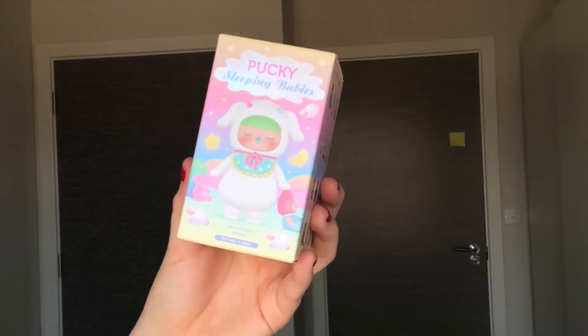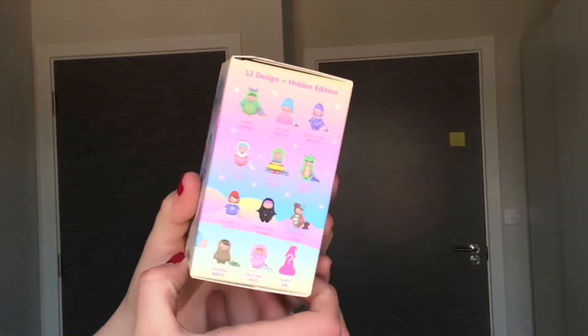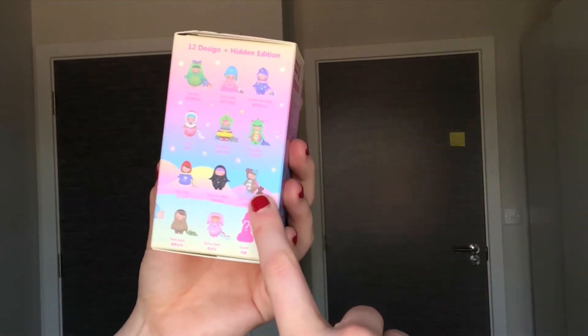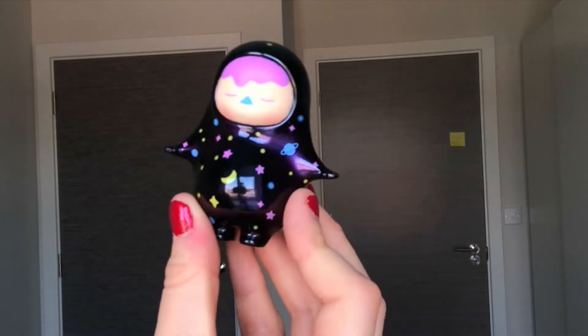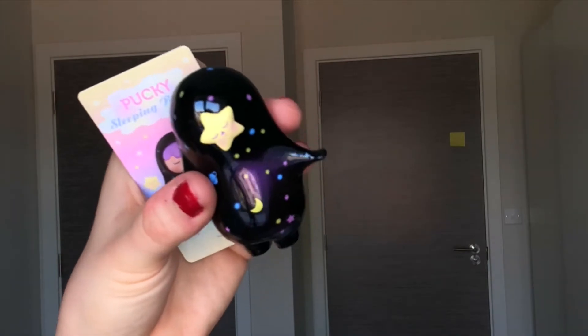Now opening a Pucky Sleeping Babies and I'm quite excited to see which is in this one. These are the ones that you can get. I think the one I'd want most is probably the Bear, so let's see what we get. I got the Night Sky Baby — it's very pretty, with lots of little details on it and also a little star on the back with a little smiley face.